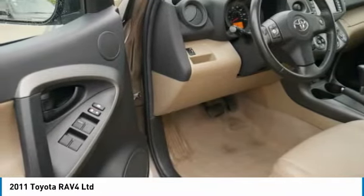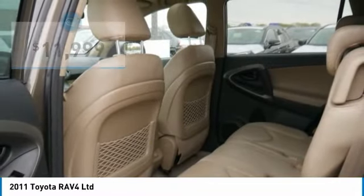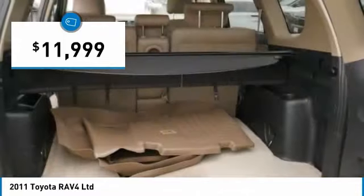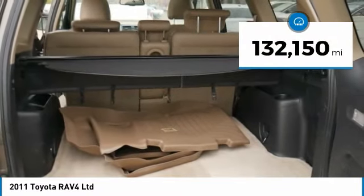This highly evolved, well-packaged crossover SUV lets you have it all and is priced below $15,000. This vehicle has less than 135,000 miles.